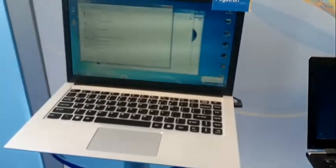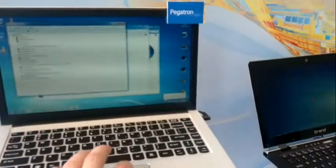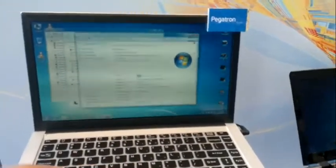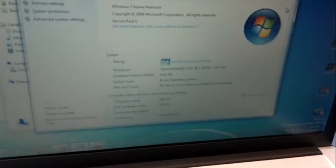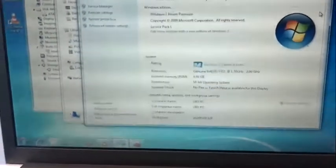Here's Ivy Bridge actually working — 22 nanometer. Let's see what it's got running. A quick zoom in — there are a lot of screen reflection issues — but it looks like it's running Windows 7 at a nominal 1.5 gigahertz CPU with turbo up to around 2 gigahertz.